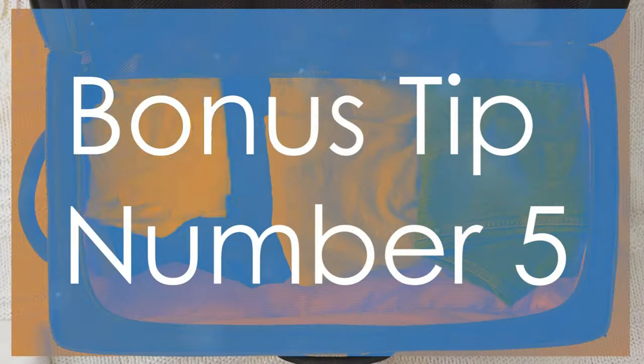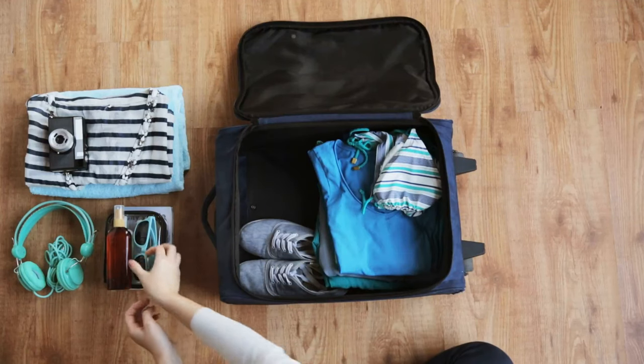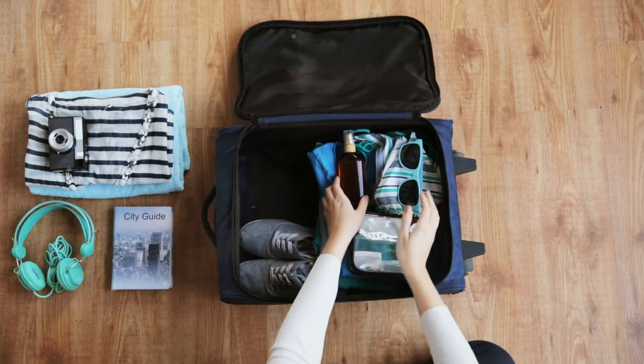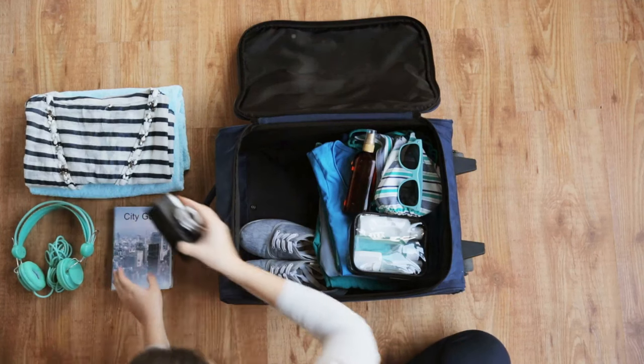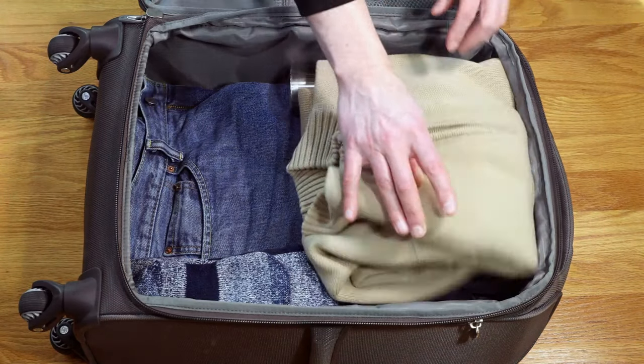Bonus tip number five: pack smart and efficiently. Use packing cubes or compression bags to maximize space and keep your belongings organized. Being able to find and access what you need quickly can reduce stress and make your travel experience more enjoyable.